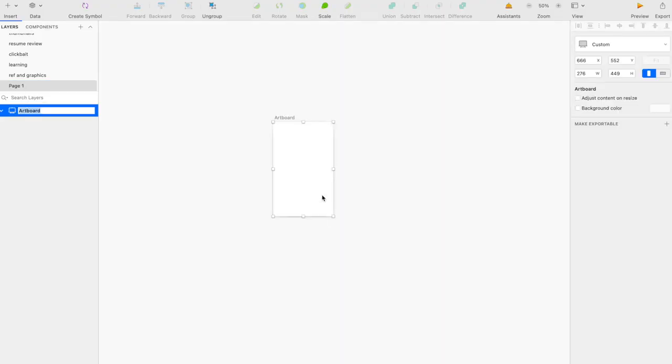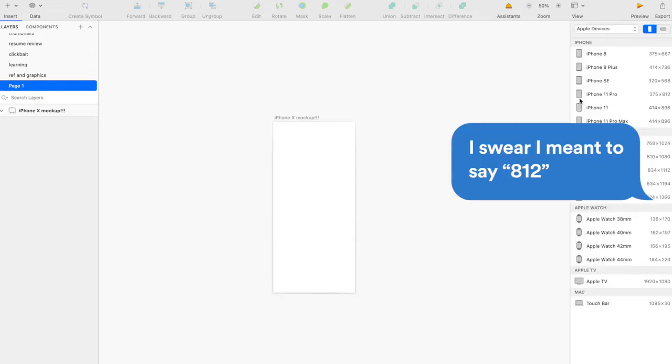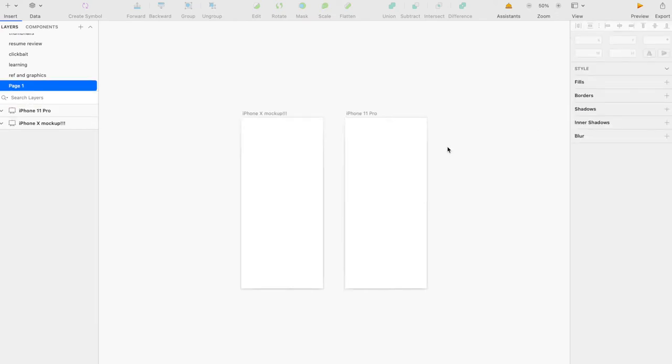Number one: you should use the right size of canvas. If you're using Sketch, what you design on is called an artboard — that's what I mean by canvas. If you're designing for iPhone slash iOS, and let's say you're designing for iPhone X, you should use the right artboard size for iPhone X, which is 375 by 812. If you're not sure, you can use a template they offer to set the right size.